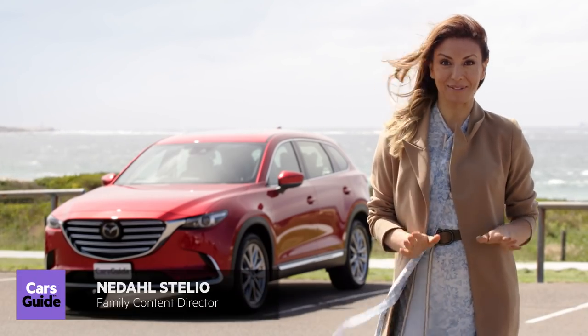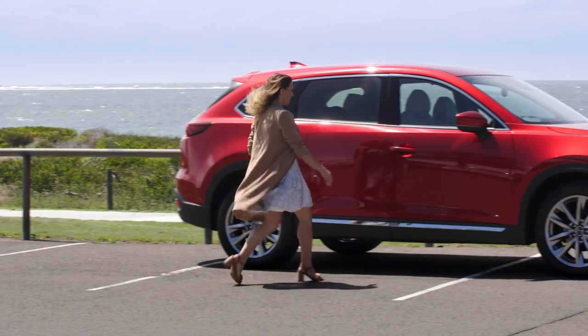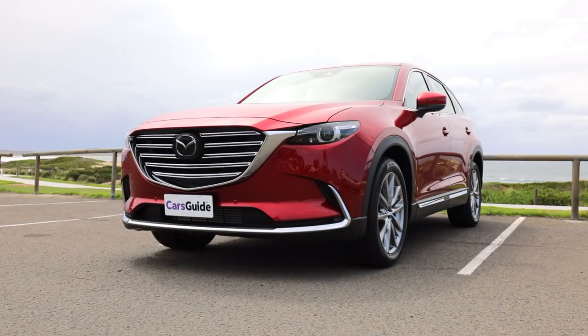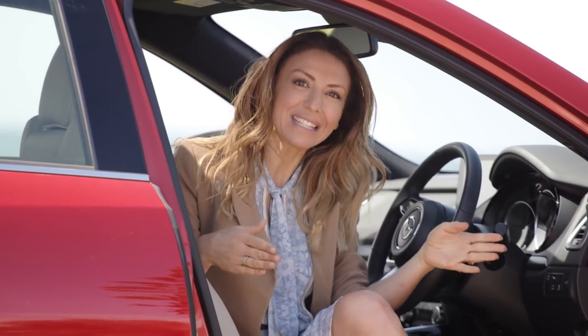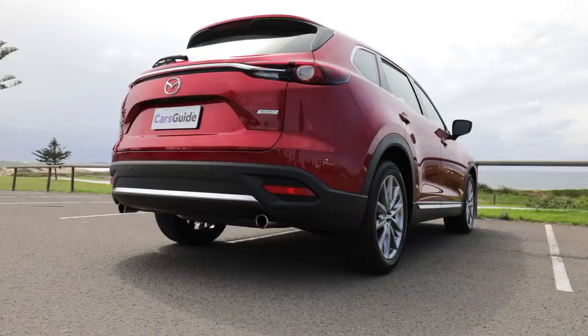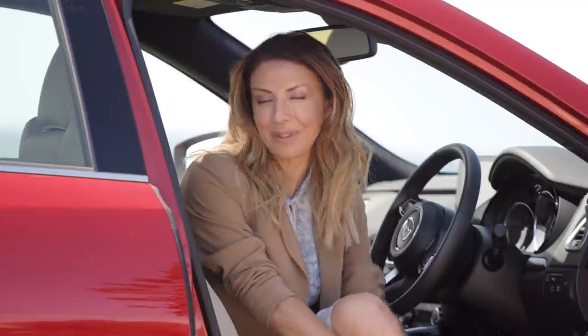This weekend I'm going to see my family who all happen to live in the one area of Sydney, which is great because it means I can knock off like five or six families in the one day-night visit. But it does mean taking a whole bunch of stuff with us. I'm driving the Mazda CX-9 top-of-the-range Azami — it's a seven-seater, all-wheel drive. Let's see how it did on my family weekend.